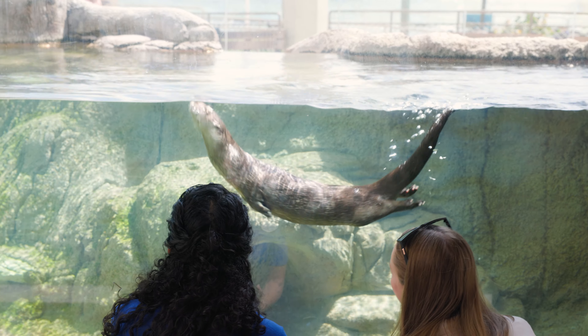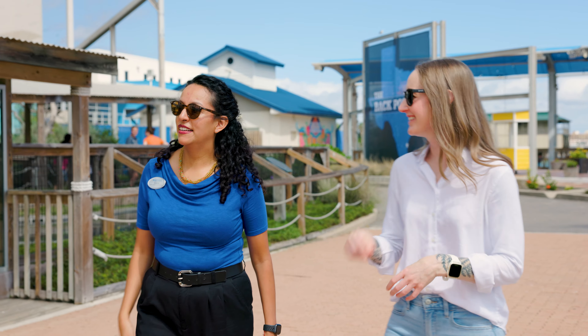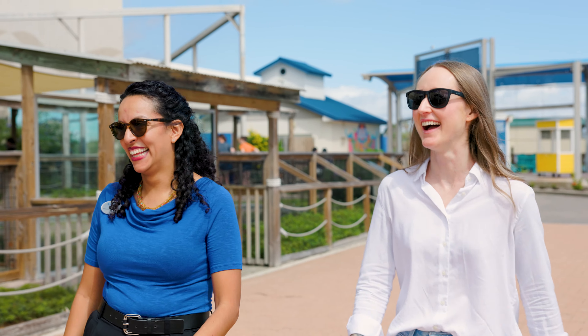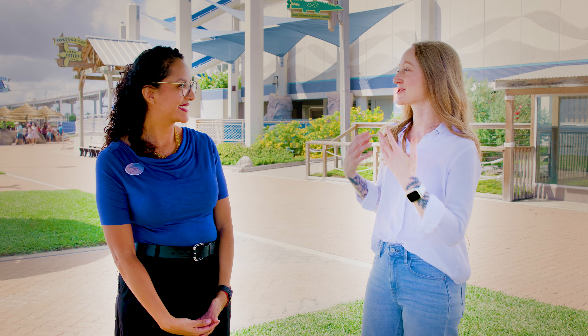We have so many followers not only in Corpus Christi, but around Texas and the nation, and they want to become marine biologists. They ask us: what can I do? What career should I study? What can I do to be a marine mammal trainer? What can I do to rescue wildlife? How can I be a vet? That's the kind of content we put out — to inspire, educate, and communicate. It makes it so relatable and easily accessible to everybody in Texas and throughout the country.